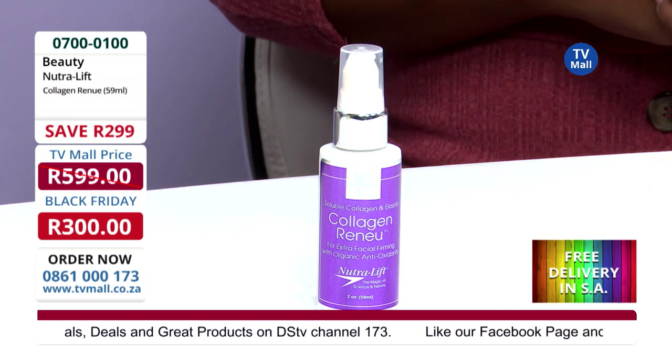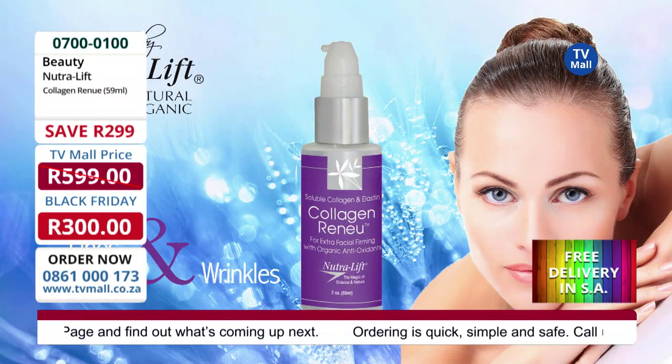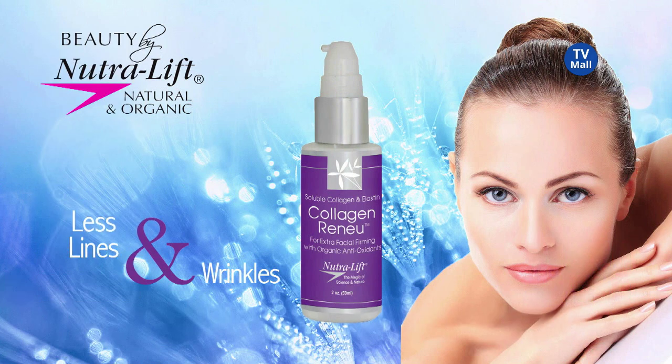Definitely, and it's also extra firming. So for your more matured skin, 25 and plus would be a great age to start using this, making sure that your skin will have that extra little bit of tightness. If you apply it in the morning and in the evening, it will give you a tighter look in the face.